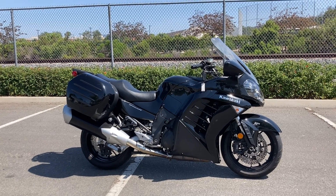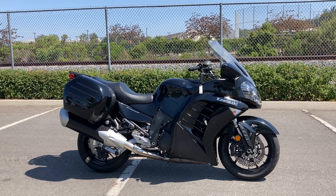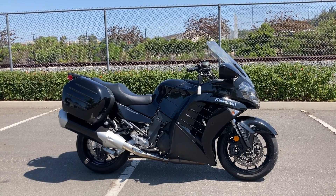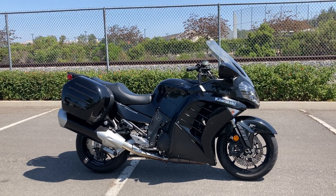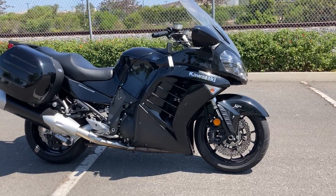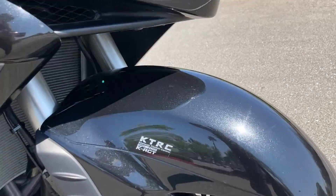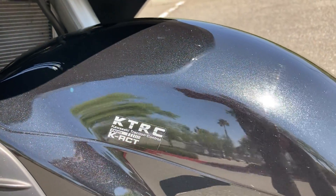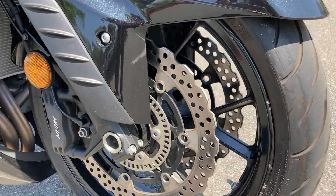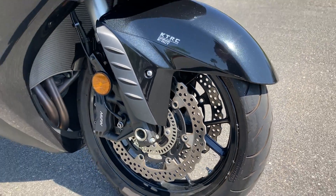We're at Biggs Harley-Davidson in San Marcos and today we're looking at a 2013 Kawasaki Concours 14 with ABS in metallic spark black. This bike also has traction control and ABS with dual disc brakes in the front, and ABS in the rear as well.